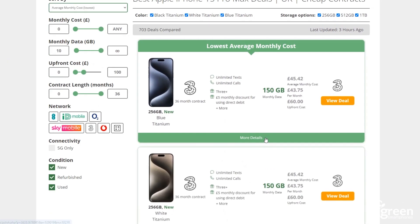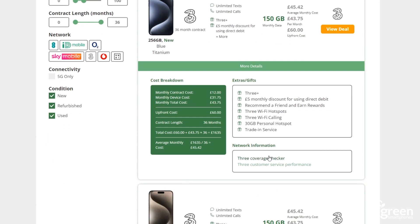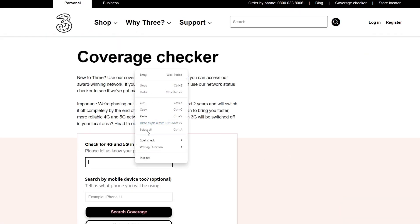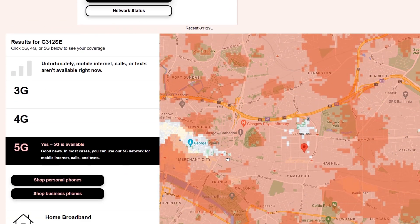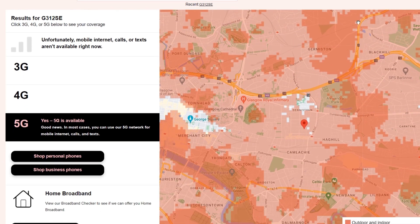Simply go to greensmartphones.com and find a phone on the 3 or EE network. Click more details under the deal, then go to the network coverage map. Put in your postcode and look for good indoor and outdoor 5G coverage at your address. Also, make sure to move around the map to see what coverage looks like in your wider area.